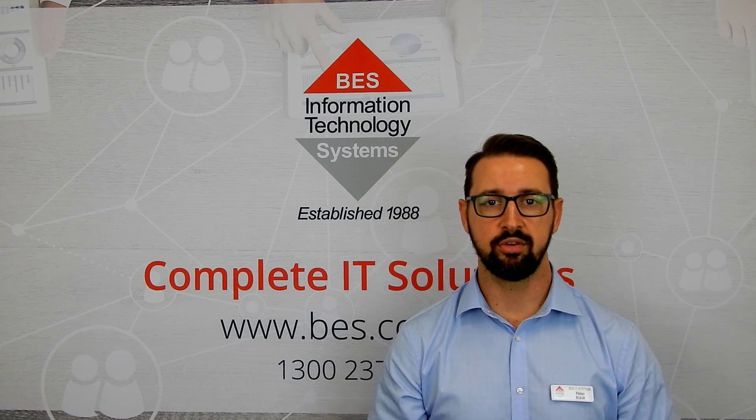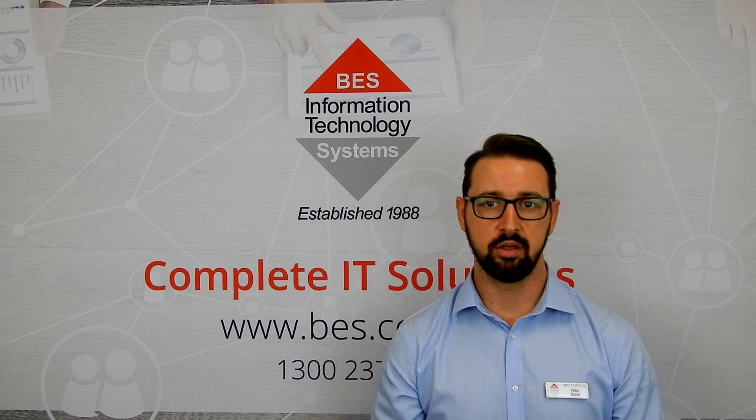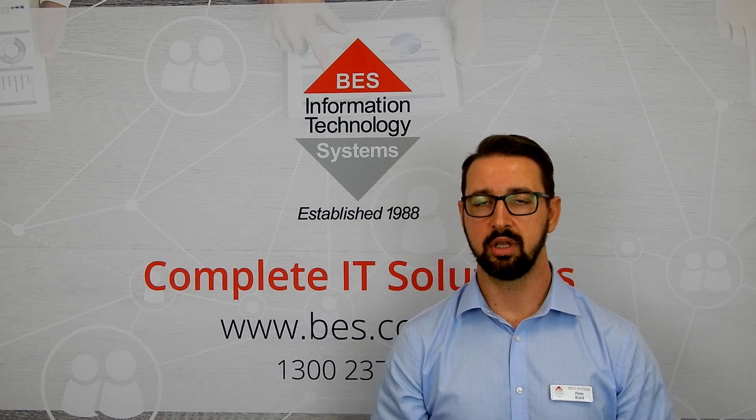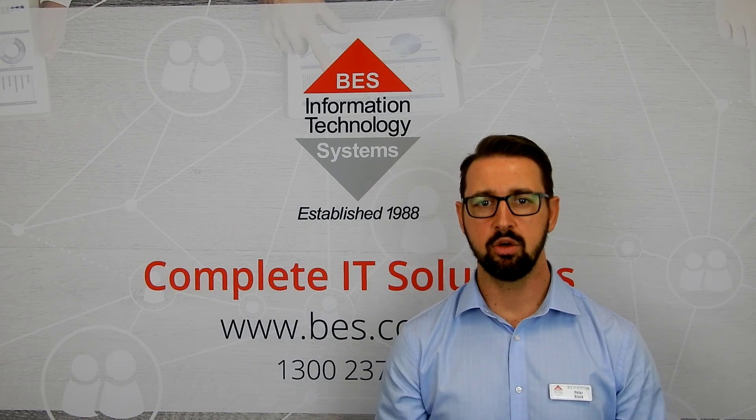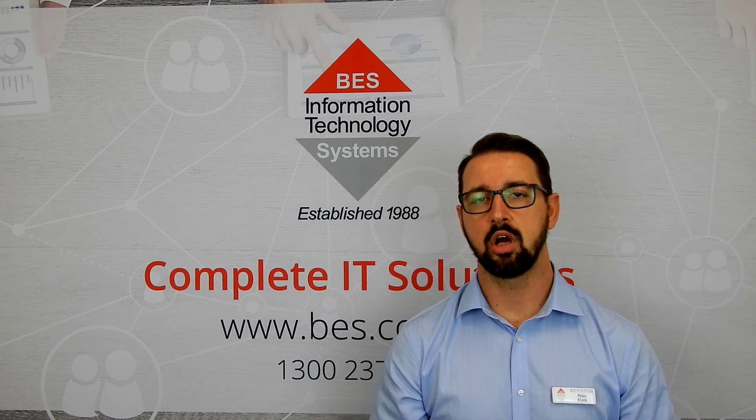In an ideal situation, companies would invest in full-blown strategies to enable remote working. And while this option has been growing steadily in popularity over the last few years, many organizations are still in the early stages of adoption and unable to cope with the current demand.